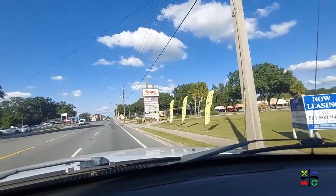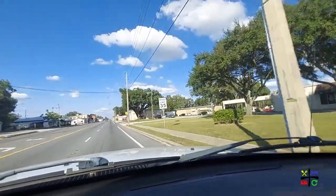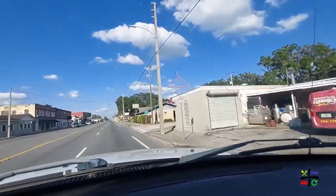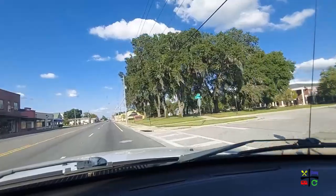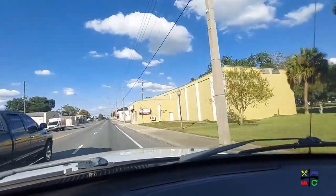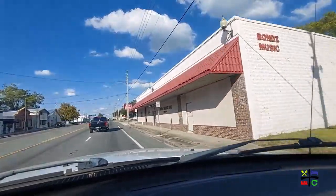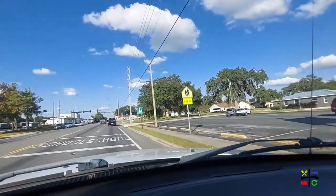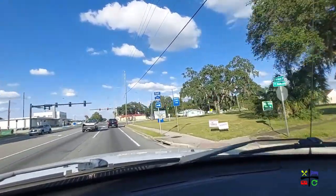This plaza on the passenger side has a Save-A-Lot, a furniture store, a Metro PCS, a post office, and an Ace Hardware. There are a bunch of old-style mom-and-pop shops, but every time we drive by I never see them open. I just saw a bakery there and it looks open. We've got a Family Dollar on the passenger side and a Church of Christ also on my right.